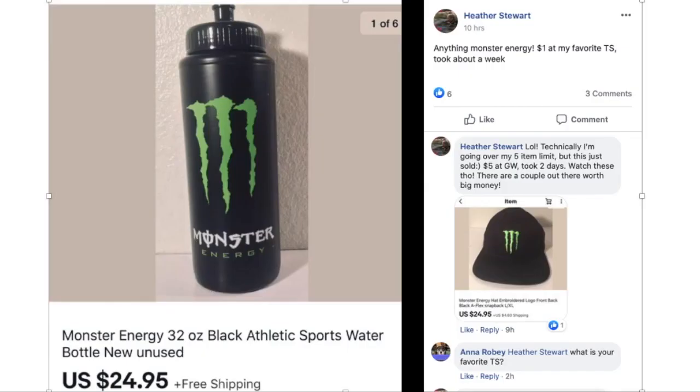Heather says anything Monster Energy sells. She paid $1 at her favorite thrift store, took about a week. This is a Monster Energy 32-ounce black athletic water bottle. Then Heather commented again — technically going over her five-item limit — this just sold: $5 at Goodwill, took two days. Watch these though, there are a couple out there worth big money. This is a baseball cap also with the Monster Energy logo on it.